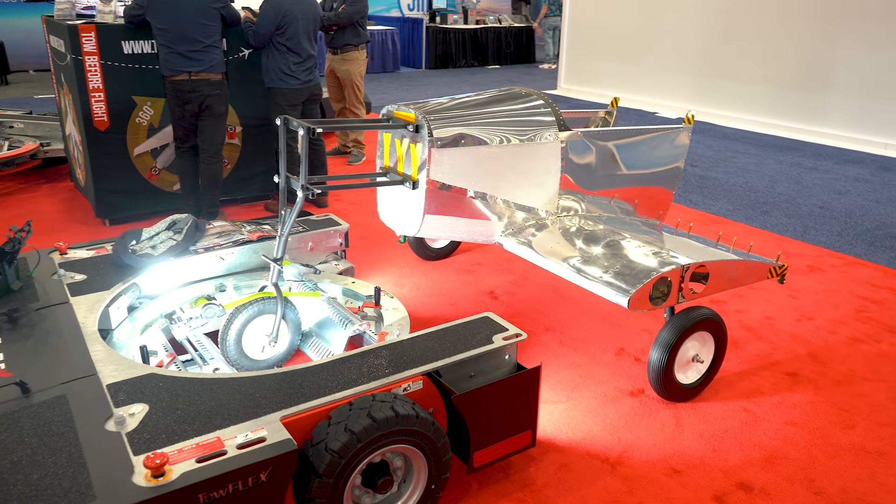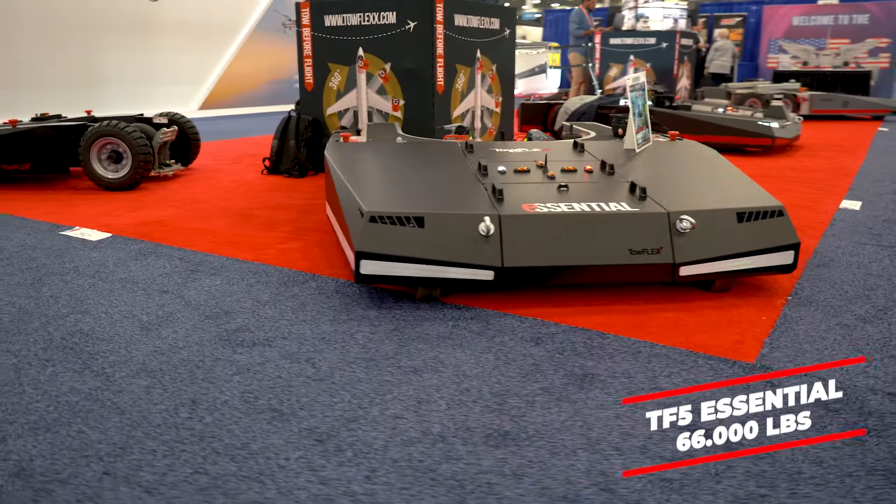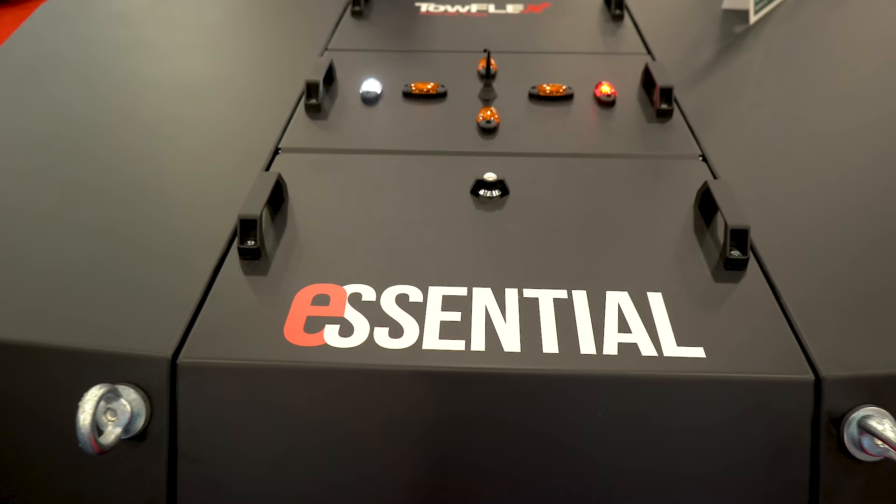Come and see it in the full demonstration with our mock-up aircraft. We also have the TF5 Essential for the first time on display — a brand new tug, your cost-effective, value-for-money product. Come and grab yourself a bargain today.